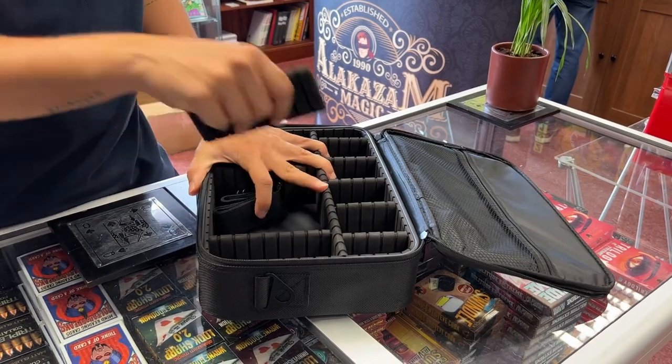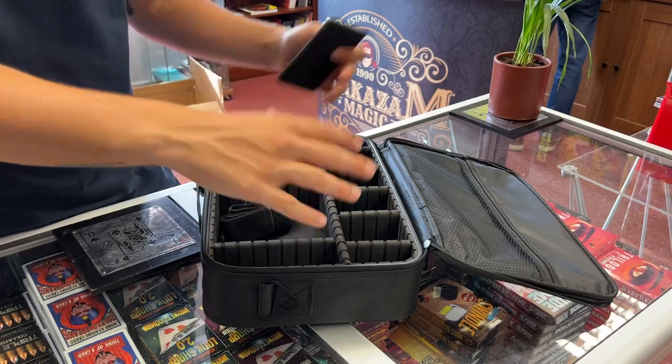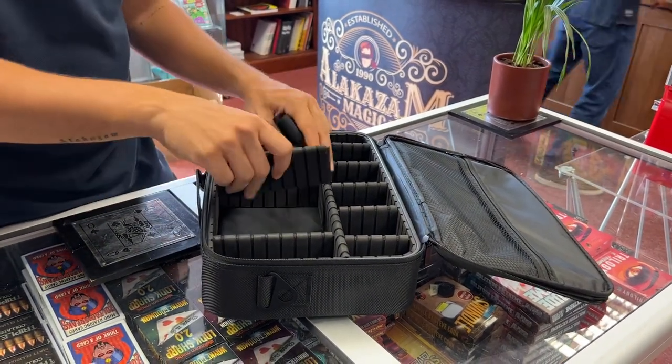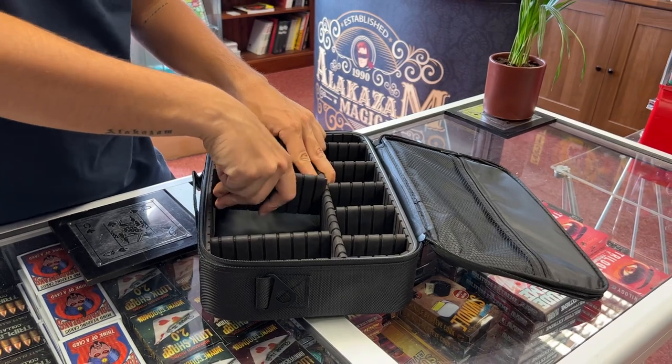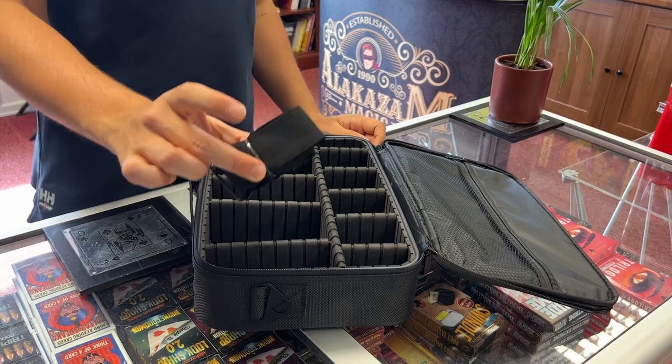It's really cool because the little pieces inside are interchangeable — you can move them around depending on what props you have. So if you have cups and balls, take them out, put the cups and balls in and fit these around it. If you want a segment for cards, just put it back in and have an area for cards and slot them all in a row there.